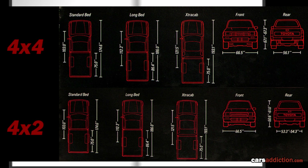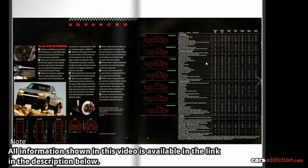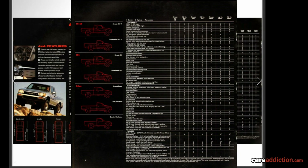Here we have some dimensions: the standard bed, the long bed, the extra cab, and side profile dimensions. We also have some information on what is standard and what is optional on each truck.